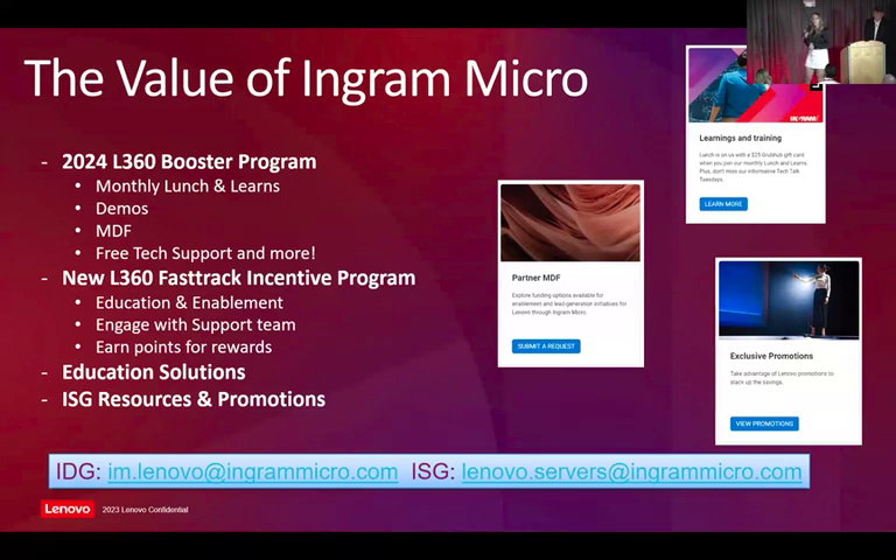We have monthly lunch and learns with our partners, both on the ISG and IDG side, to keep your reps in the know about what's going on in the channel with Intel, Microsoft, things of that nature. We also have demos available to you guys. If they're unable to get something and we have it in stock and you have an end customer opportunity, we can ship out a demo to you guys at zero cost. The one I want to highlight is MDF. We know you need the products, the money to fund events, to fund lunch and learns, and we can help you guys do that. We want to partner with you to do that. Those are a couple of the highlights, as well as free technical support on both sides of the business. There are a lot more benefits to our Booster Program, but those are a couple.